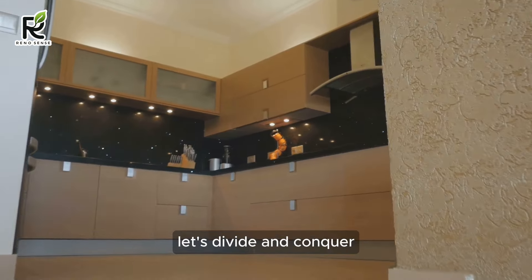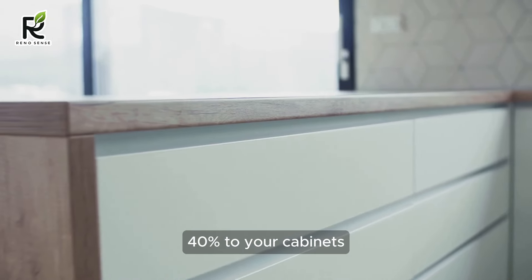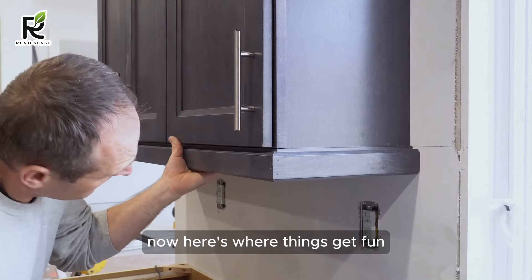Think of your budget as a delicious pie. Allocate the biggest slice — around 30-40% — to your cabinets, the foundation of your modern masterpiece. Now here's where things get fun.